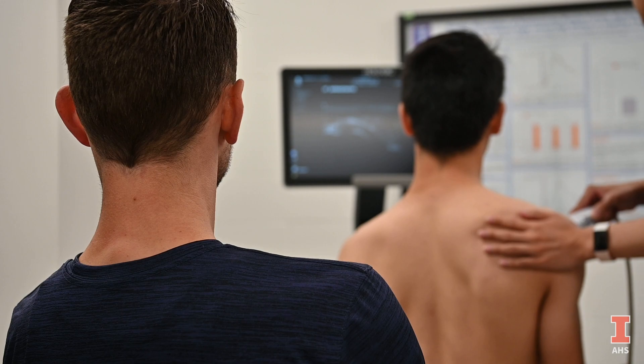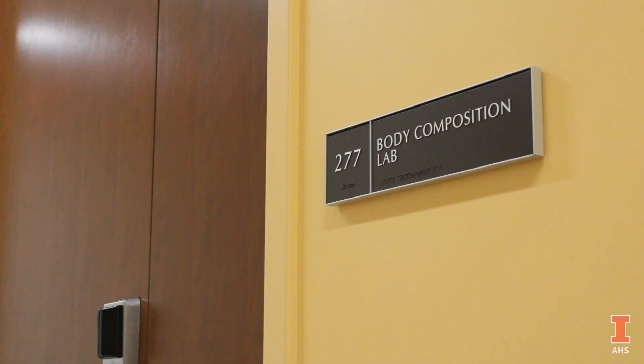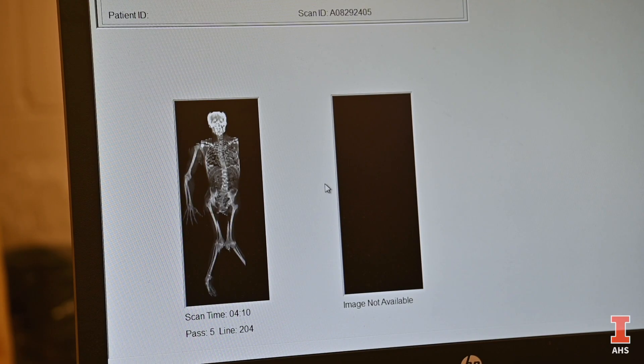Our third station is musculoskeletal ultrasound, where we're scanning the right and left shoulders of the rotator cuff tendons. Also in that station we're doing body composition scanning, where we're getting measures of their percent body fat, percent lean mass, and also some measures of bone mineral content, which we can use to estimate bone health as well.